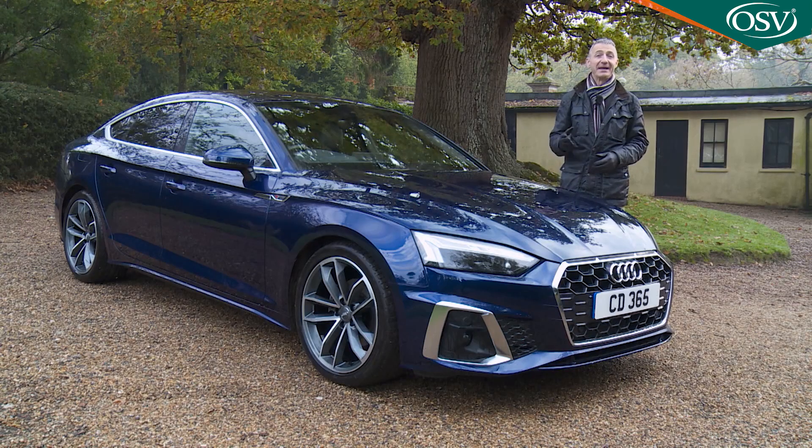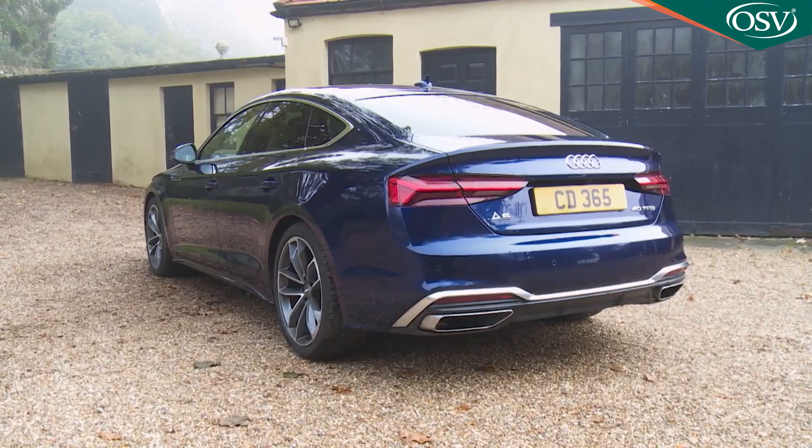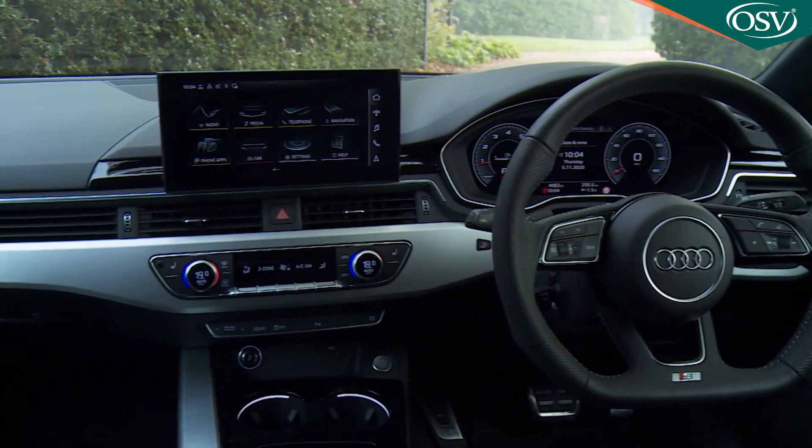Smarter, better connected and more efficient, this improved version of Audi's second-generation A5 Sportback aims to offer a much improved proposition. As before, there's coupé styling married to a couple of rear passenger doors and hatchback practicality, plus impressive build quality and cutting-edge technology.